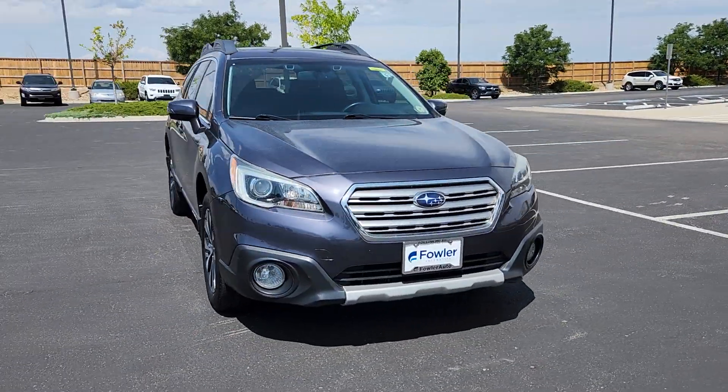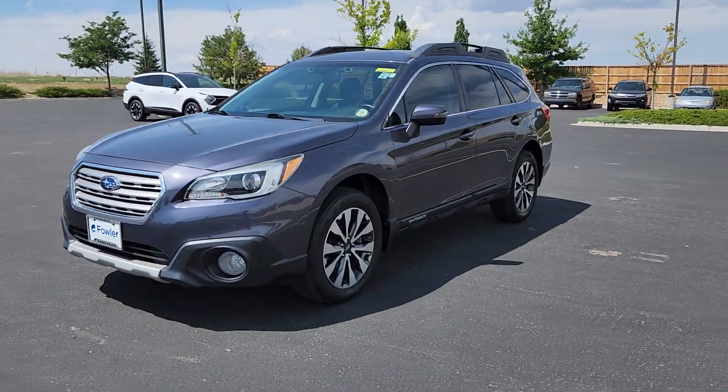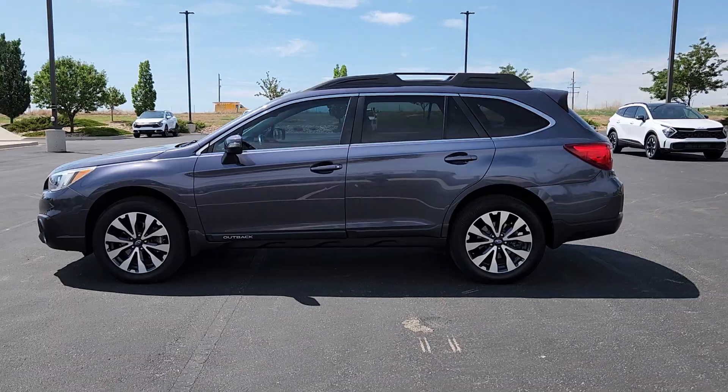The following are some of this vehicle's highlighted options: pre-collision system, touchscreen infotainment system, keyless entry, moonroof, navigation system, premium sound system.